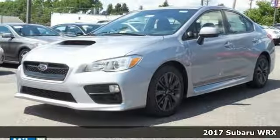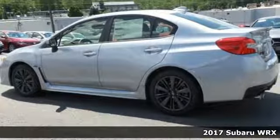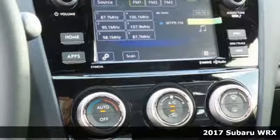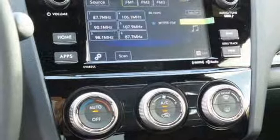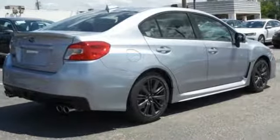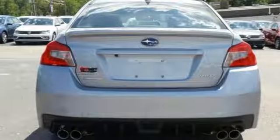Here's a 2017 Subaru WRX. When it comes time to perform, the turbocharged Subaru Boxer four-cylinder engine and vehicle dynamics control with active torque vectoring are not only there — they're ready to show off.